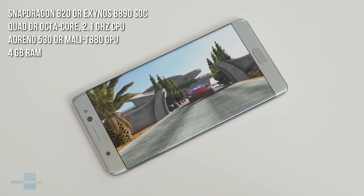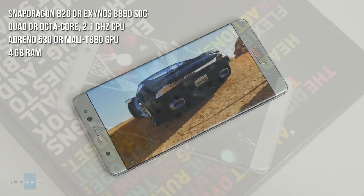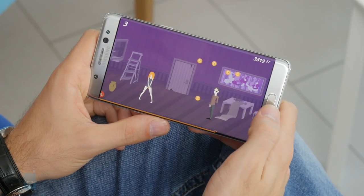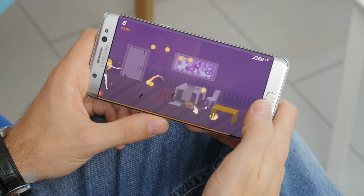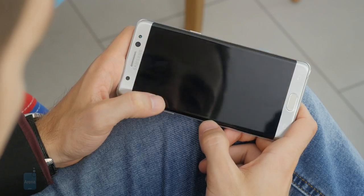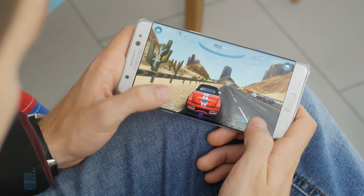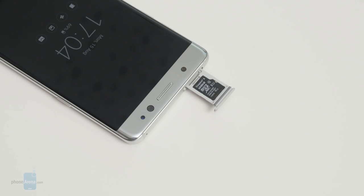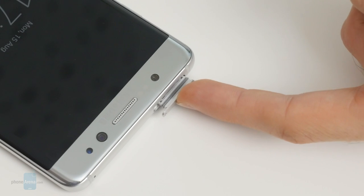The Note 7 comes in two variations — in the US it sports the Qualcomm Snapdragon 820, while in most other markets it comes with the in-house produced Exynos 8890. Both of these silicon marvels are extremely powerful with more or less equal processing potential, meaning overall very snappy system performance. While most games and apps tend to run quite well, in some very rare occasions I noticed framerate drops in some games, but those instances were mostly few and far between. The Galaxy Note 7 comes with a generous 64 GB of internal memory, and you can also expand it with a microSD card for even more storage.